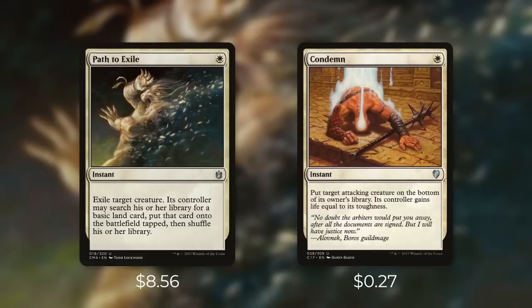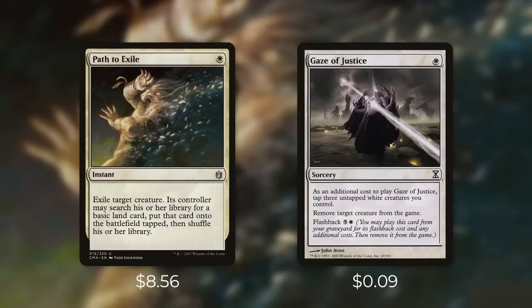Another one to consider is Condemn, which comes in at $0.27. It's an instant for a white that says put target attacking creature on the bottom of its owner's library — its controller gains life equal to its toughness. In most scenarios exiling a creature is slightly better than putting it on the bottom of the library, but it's still very effective removal and allowing them to gain a little life is no big deal. The drawback is that the creature has to be attacking, but there are plenty of times this efficient removal spell can come in really handy.